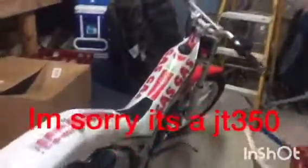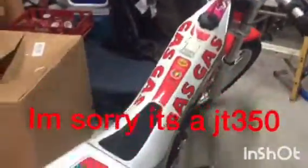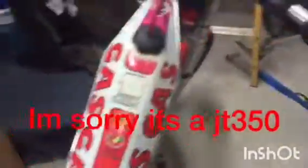Right here it is. So here's the trials bike. It's a 1995 Gas Gas TX350. Here it is. It's pretty neat. Just got it not too long ago. They're fun if you like going over logs and stuff.